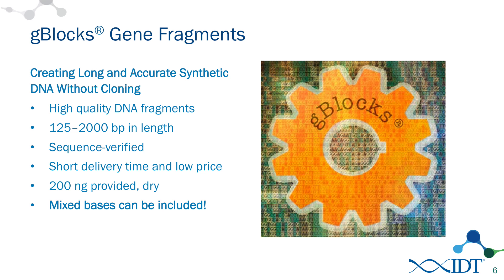For those of you that haven't heard of these, G-Blocks gene fragments are long, very accurately synthesized fragments of DNA that are double-stranded. We can synthesize them anywhere from 125 to 2,000 bases. We sequence verify those and we deliver those in a fairly quick turnaround time, and we send those out normalized to an amount of 200 nanograms. Recently, we've included the ability to order mixed bases in G-Blocks, and I'll talk about that more in a few slides.